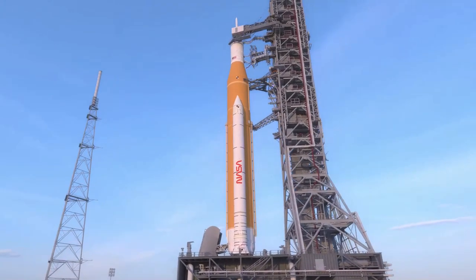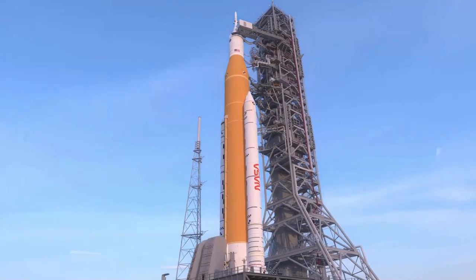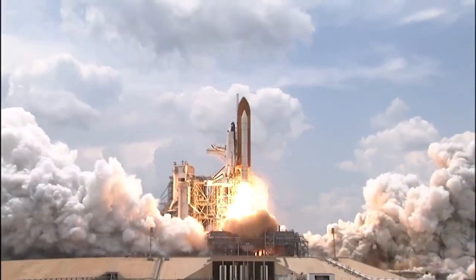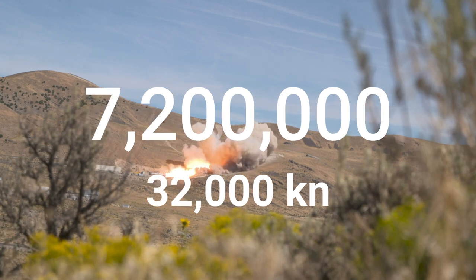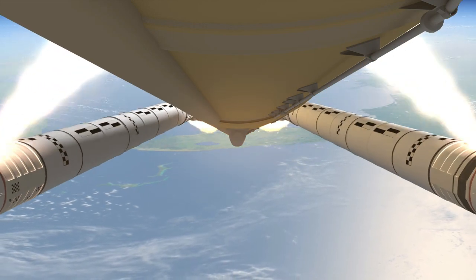The initial version of the SLS, known as the SLS Block 1, is powered by two massive solid rocket boosters. Each booster consists of five segments, many of which are being reused from space shuttle flights, and provide SLS with 3.6 million pounds of thrust apiece, for a combined total of 7.2 million pounds of thrust. At liftoff, these five-segment SRBs will become the most powerful rocket motors ever flown.